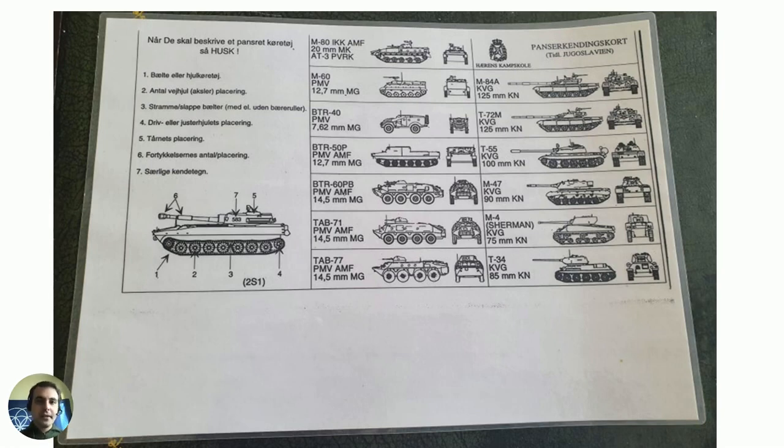In this video I wanted to make a presentation about a military card regarding armored vehicles and its connection to what's usually called the Yugoslav Wars, Balkan Wars, or Bosnian War. Last year it was 30 years since the war in ex-Yugoslavia started, and this year it's 30 years since the war in Bosnia started.